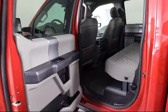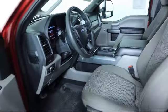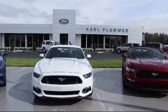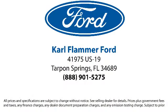We're located at 41975 US Highway 19 North.